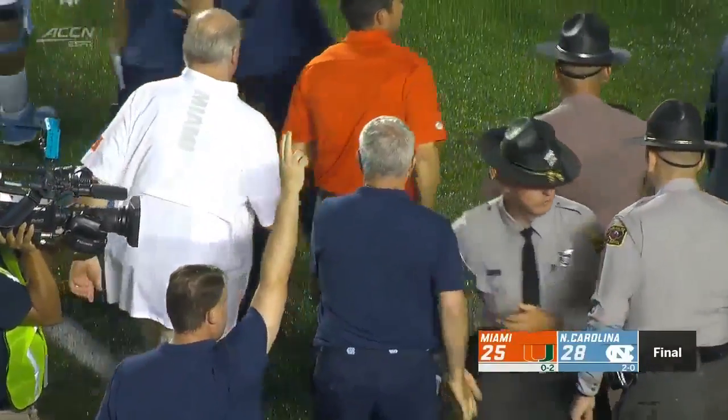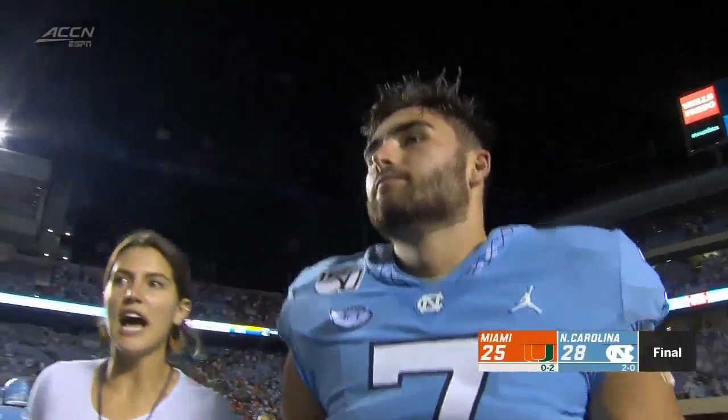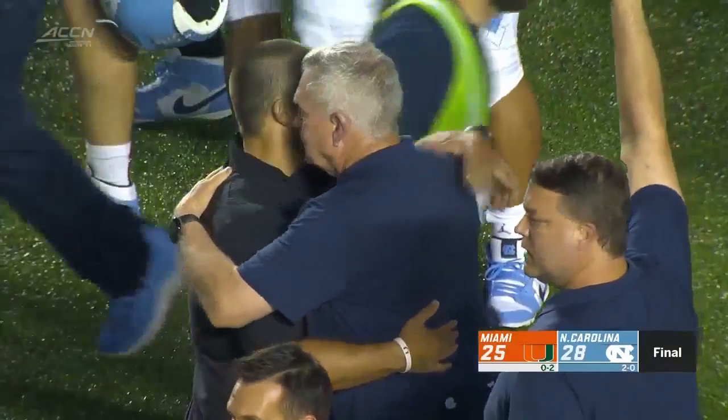Those two of course were on the Texas staff together. Mack is certainly back here at Chapel Hill.